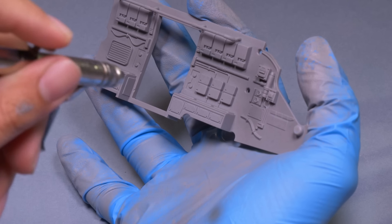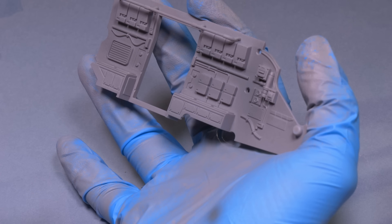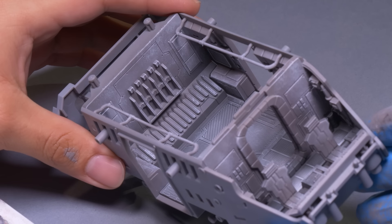Speaking of those shadows, I started with a dark gray through the airbrush — just a little darker than the primer — and I sprayed this on the bottom half of the inside walls and floor. Then a dry brushing to bring out all the Star Wars-y greebling. Now the details look a lot more three-dimensional.